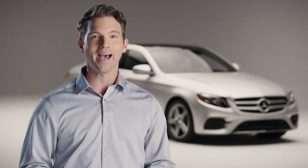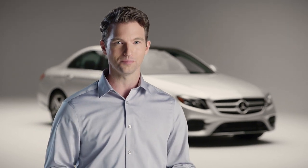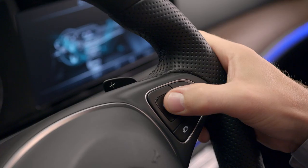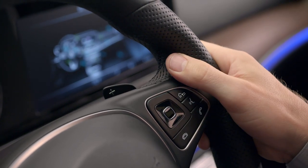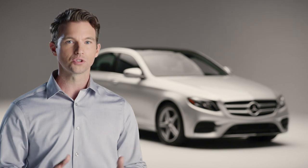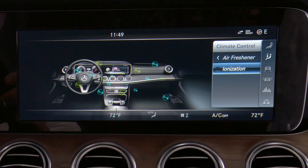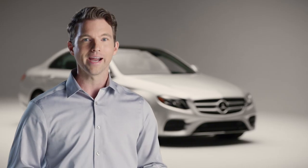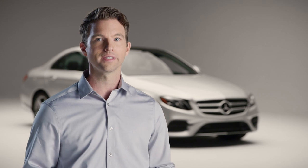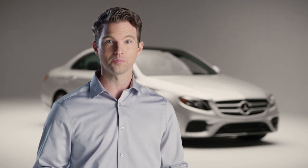In addition to our advanced climate control system, Mercedes-Benz brings you the air balance system. To activate the system, use either the touch control buttons or the command controller. The air balance system teams charcoal filtration with an ionizer that uses an electrical charge to create the same fresh air sensation you experience after a summer storm. Airborne impurities and odors are virtually eliminated from the cabin to provide air quality that's more enjoyable and healthier, especially for those with asthma or allergies.